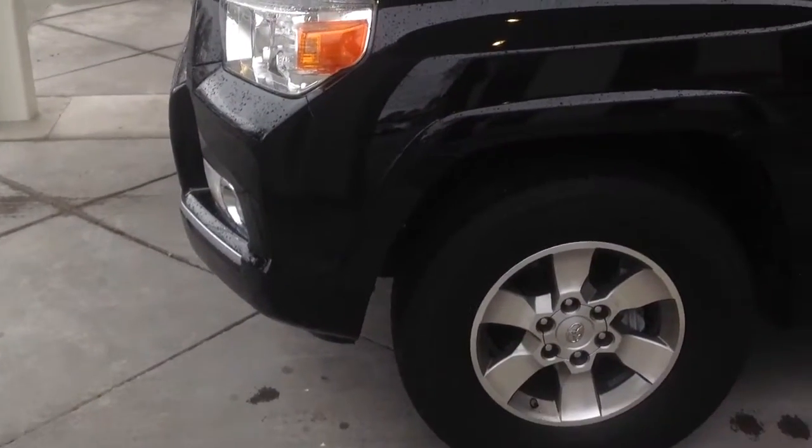This is the 2011 SR5 4Runner here at Rice Toyota. The vehicle is in great condition, actually excellent condition.